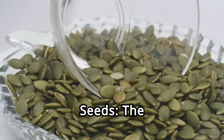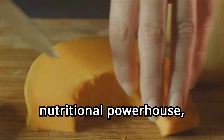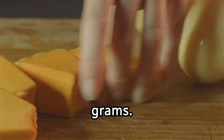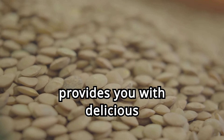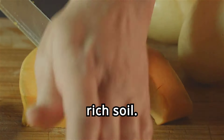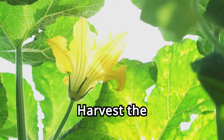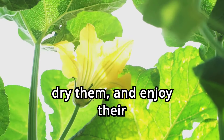Six. Pumpkin seeds, the nutrient-dense snack. Pumpkin seeds are a nutritional powerhouse, boasting 262 milligrams of magnesium per 100 grams. Growing your own pumpkins not only provides you with delicious fruit, but also these valuable seeds. Pumpkins require plenty of space, sunlight, and rich soil. Regular watering and mulching help retain moisture and control weeds. Harvest the seeds from mature pumpkins, dry them, and enjoy their nutty flavor.